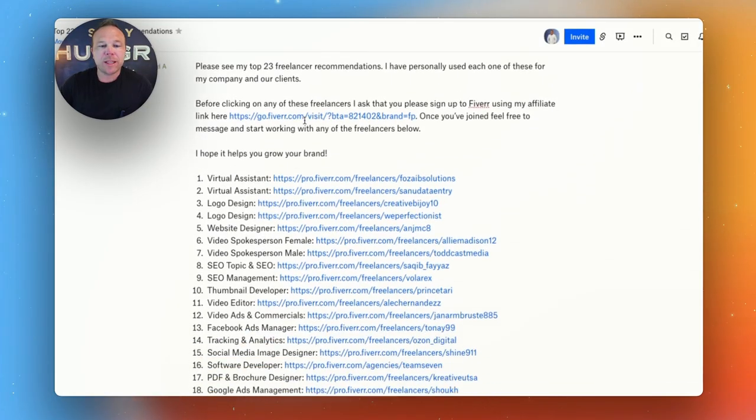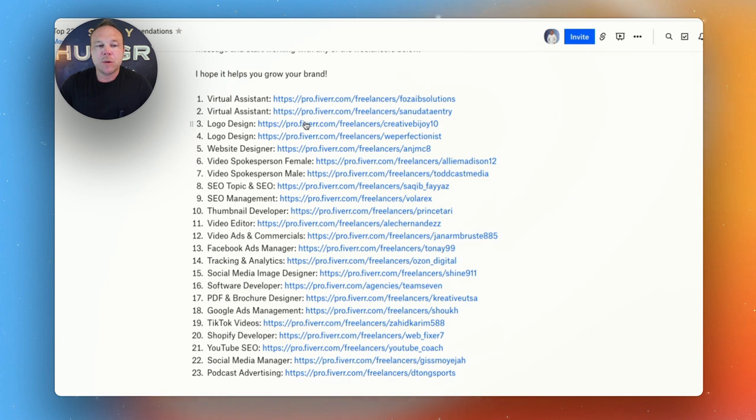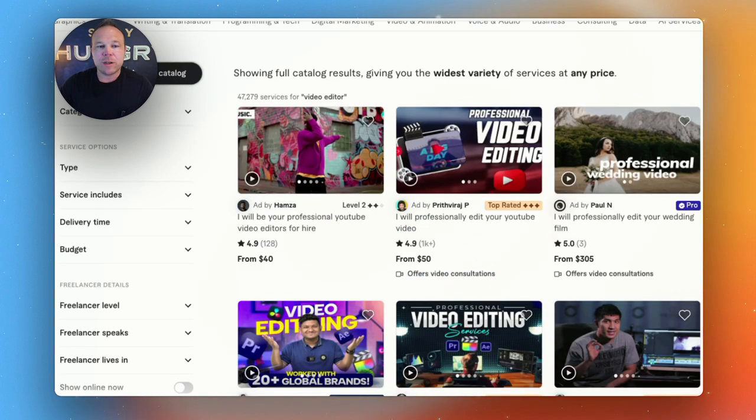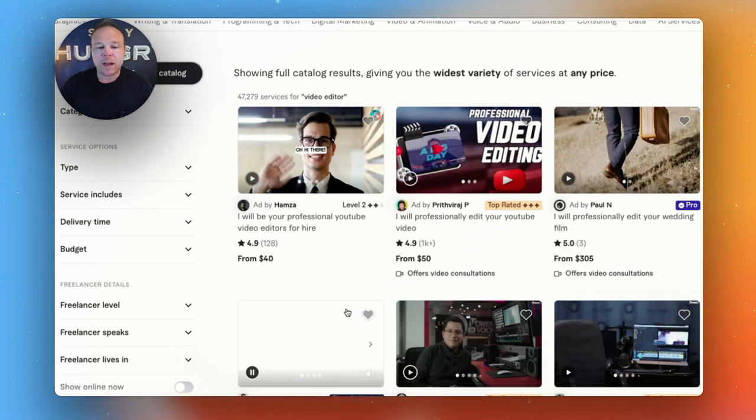Here's the full list of freelancers that I've worked with and that I have my clients work with already. Once you comment down below, we'll send you this guide so you can start using these freelancers for your business. I use a software called Fiverr, which allows you to search for exactly what you want.